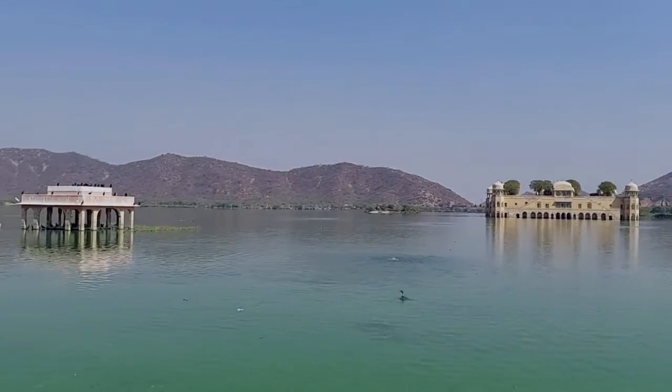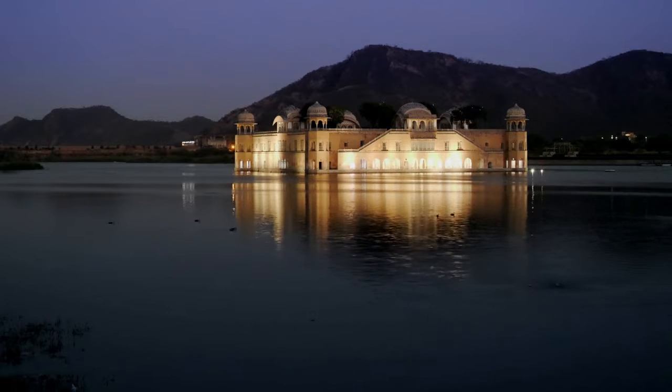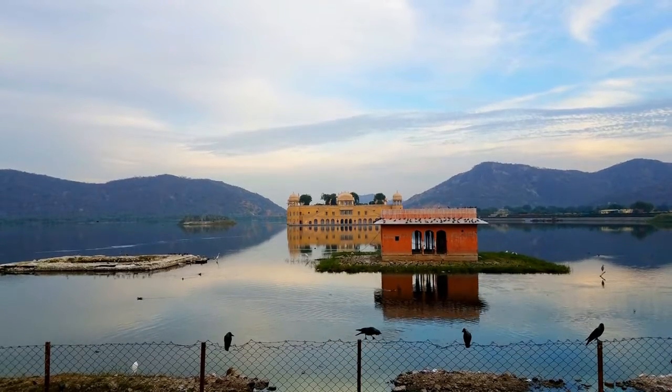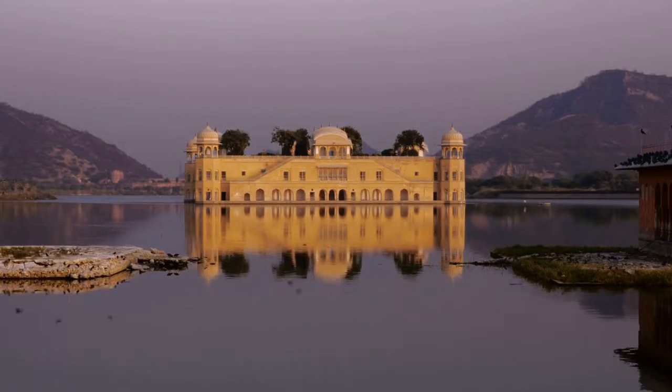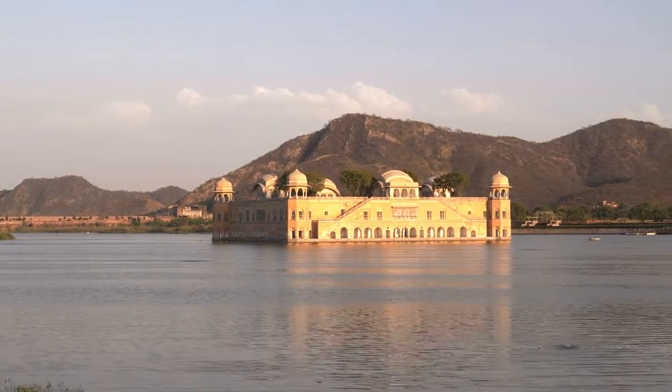Except when it rained for several days in a row, the ruler of Aamir — which is now the historical district of Jaipur near the lake — chose to build a dam between the two neighboring hills to prevent flooding in the 18th century. The castle was partially submerged during this time.